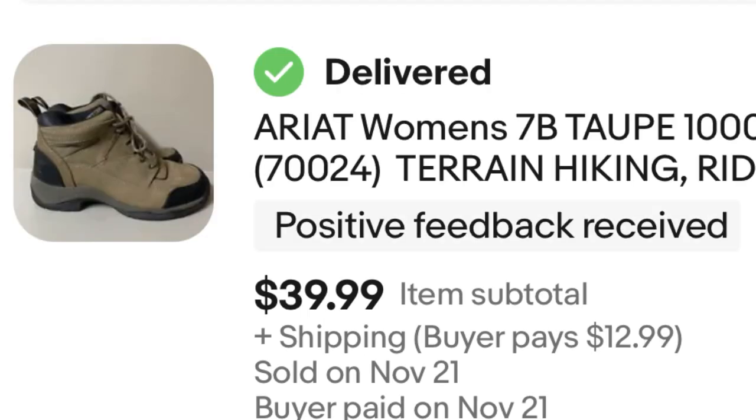Next, we have Ariad Boots. I paid up a little bit for these — Goodwill had them marked up to $10. I sold them for $40. I was a little worried I wasn't going to get that, but I was able to, and the customer was very happy with them. So that's a $30 profit.